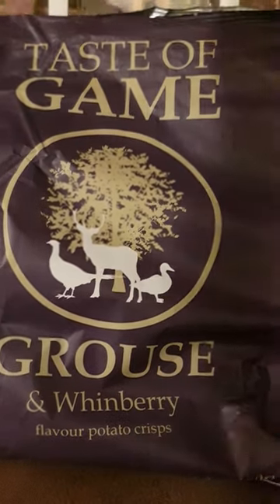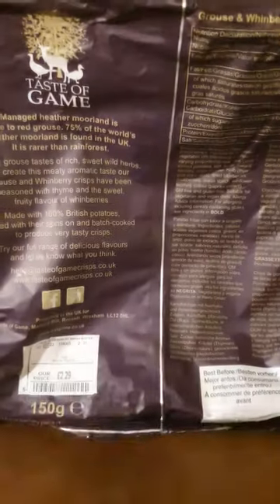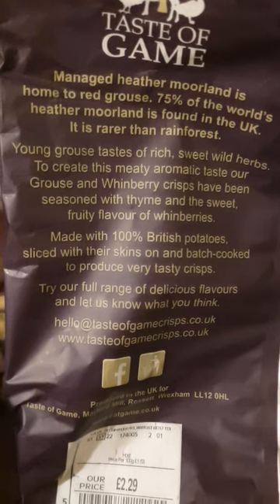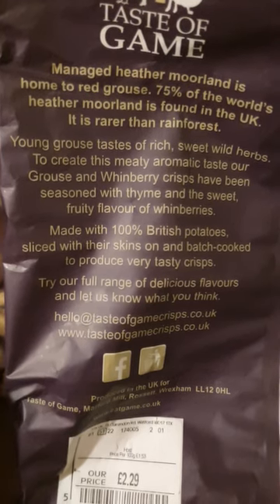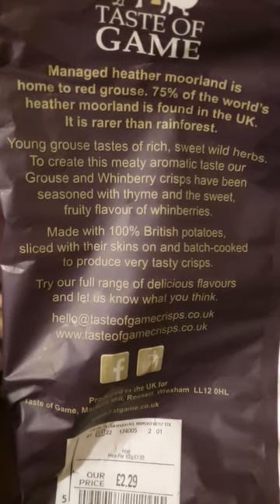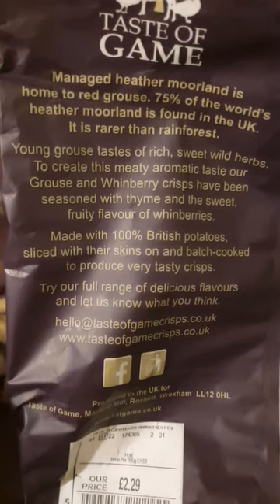Let's have a quick look at the back. Managed heather moorland is the home to red grouse — 75% of the world's heather moorland is found in the UK, it's rarer than rainforest. So what better to do with it than to make crisps out of it? Can't think of a better use than that.